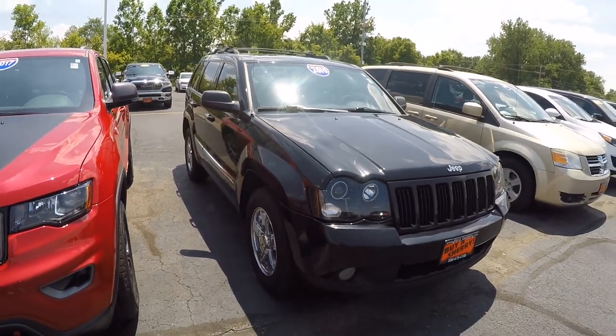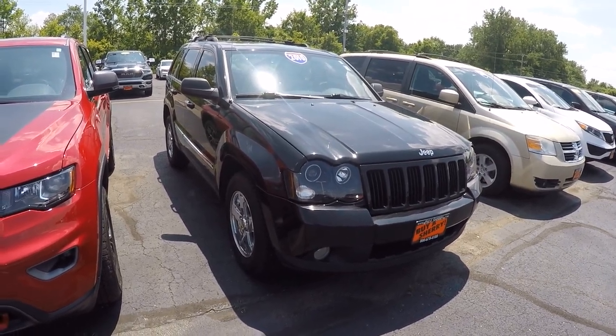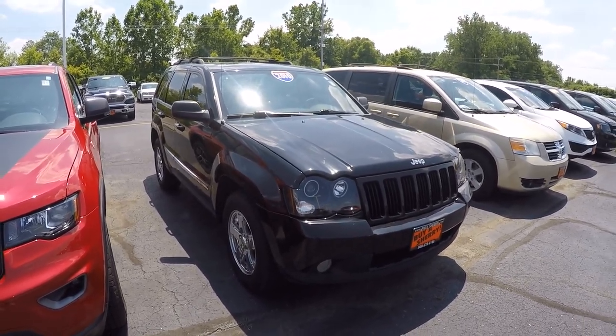Again, we're looking at stock number 28226DT. I'm Lucas Purton. Come visit me at Paul Sherry Chrysler in Piqua, Ohio, or give me a call at 778-0830, or visit us online at www.sherrychrysler.com.